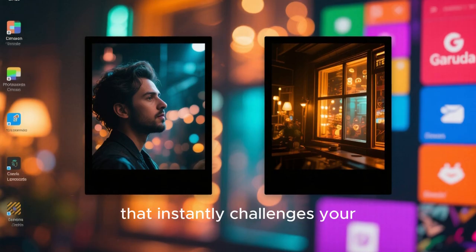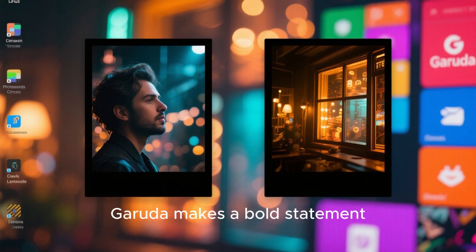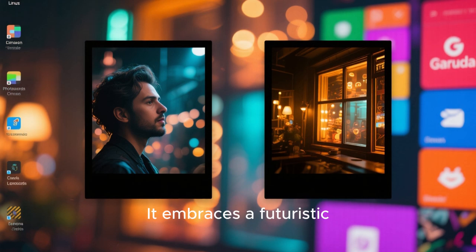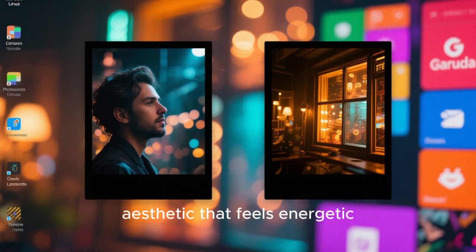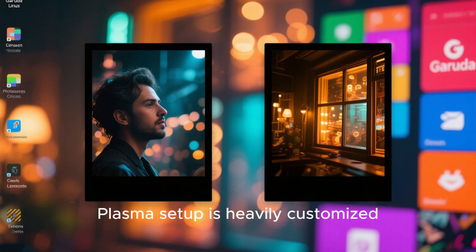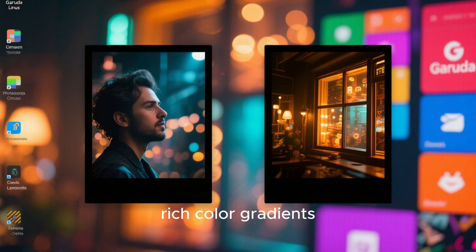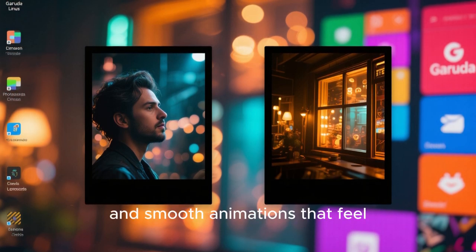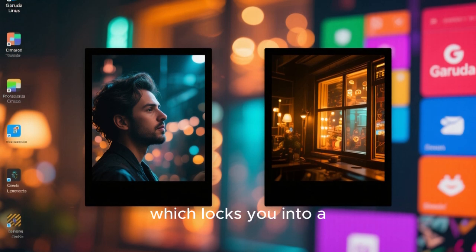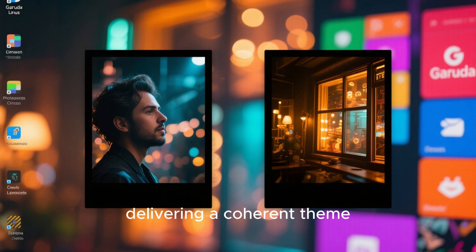The first distribution that instantly challenges your expectations is Garuda Linux. From the moment it boots, Garuda makes a bold statement that this is not a minimal, watered-down desktop. It embraces a futuristic, cyberpunk-inspired aesthetic that feels energetic, confident, and immersive. The default KDE Plasma setup is heavily customized, yet carefully balanced, with glowing accents, rich color gradients, transparent panels, and smooth animations that feel intentional rather than excessive. Unlike Windows 11, which locks you into a predefined visual identity, Garuda encourages expression while still delivering a coherent theme out of the box.